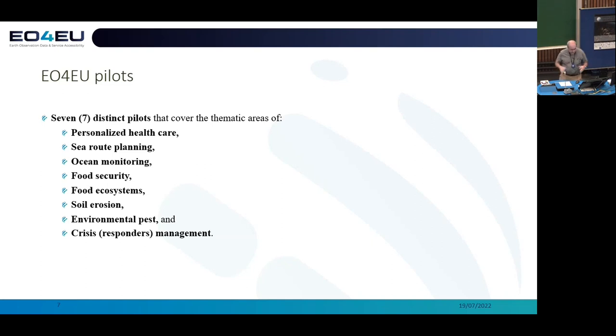The applications span a great spectrum: personalized healthcare, the planning of tree routes for shipping companies, ocean monitoring, food security, the food ecosystem and broader applications on that ecosystem, soil erosion, things that relate to pests, and also our intention to leverage all these data flows for crisis management. The stimulus for that came from the extensive drought periods and the quite significant fires in the Attica region that practically destroyed a lot of the forest area last summer in Greece.